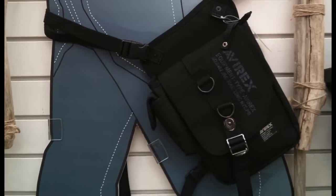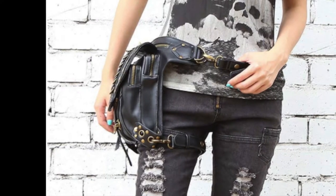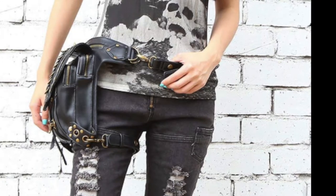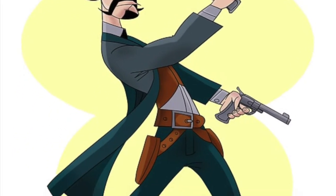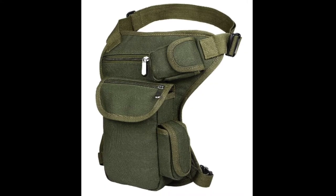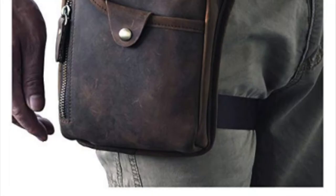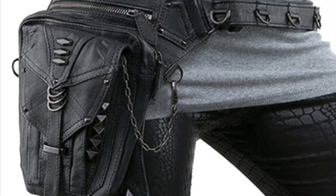Number three: Holster Bag. This is a smaller bag that straps around your waist, but is designed to sit on your thigh and has a second strap to hold it to your leg. The style is similar to a gun holster, hence the name Holster Bag. I love it for security when traveling. You have your hands free, yet all your valuables are strapped to you at all times.